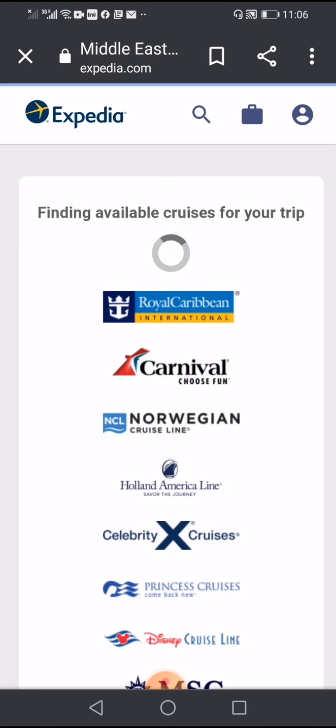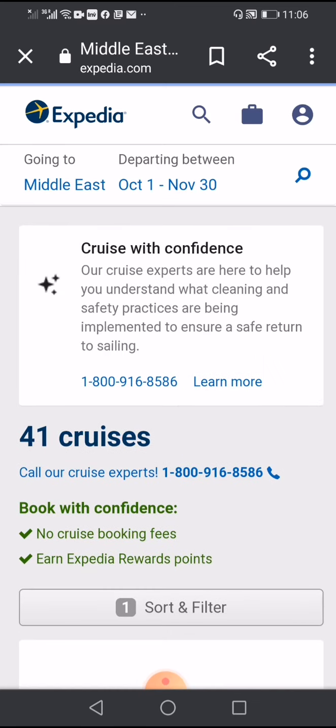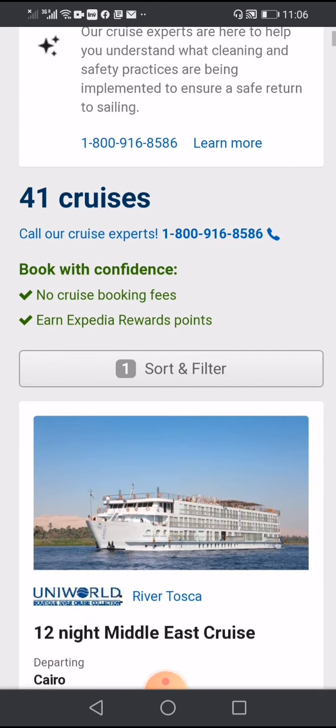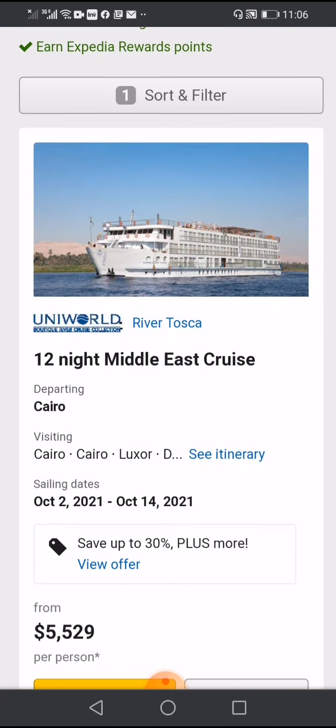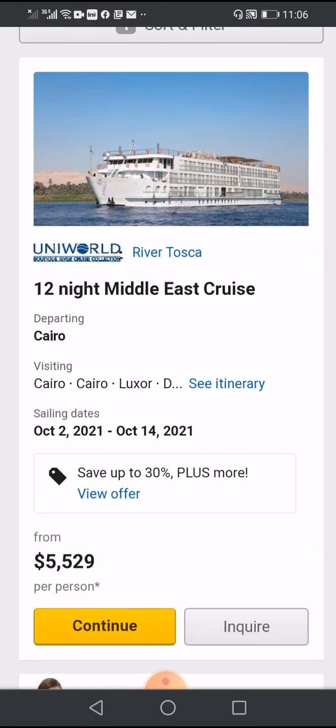The search starts for the Middle East — not only Egypt but there are some cruises for Dubai also and Muscat. Here it starts from Cairo.